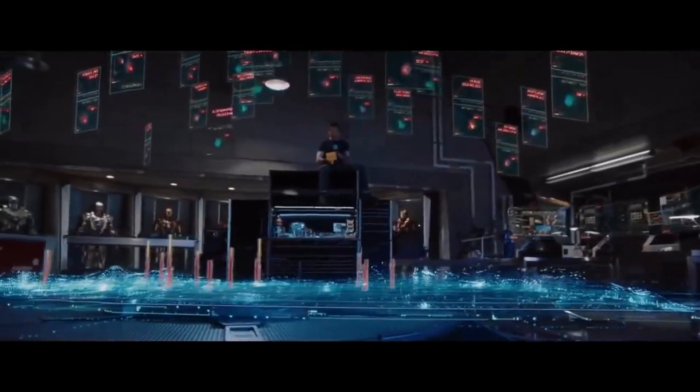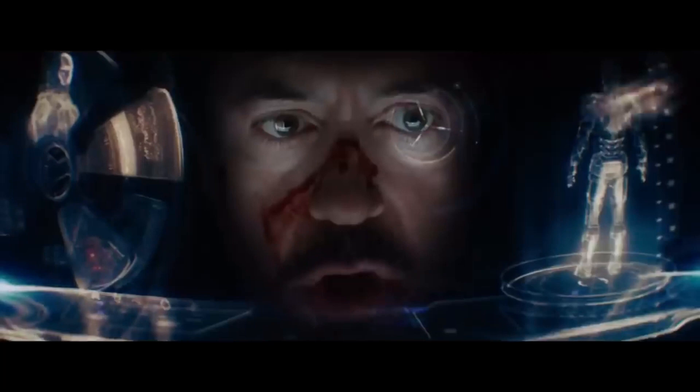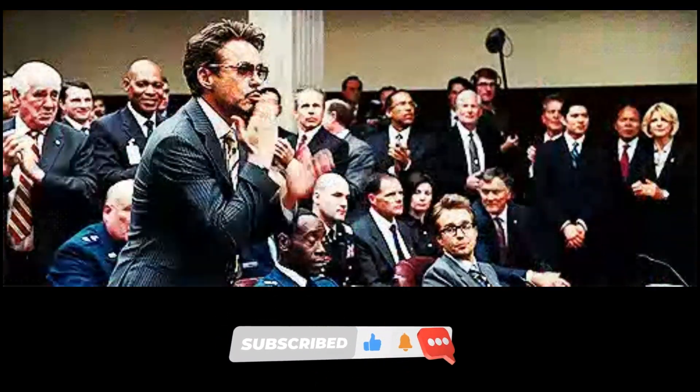Thanks for joining us today. If you found this video inspiring, don't forget to give it a thumbs up and hit that subscribe button for more design insights. Stay creative, and until next time, happy decorating!